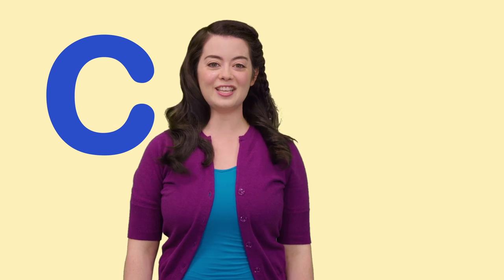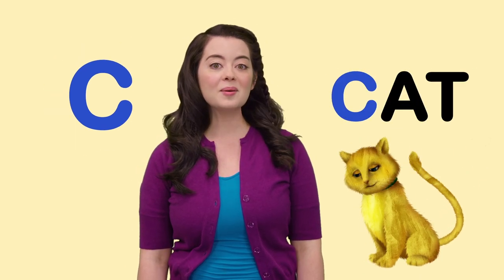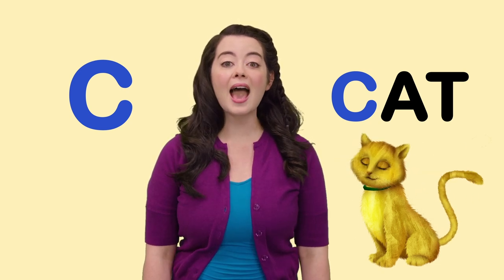C is for Cat. What kind of sound does a cat make? Meow. That's right. Meow.